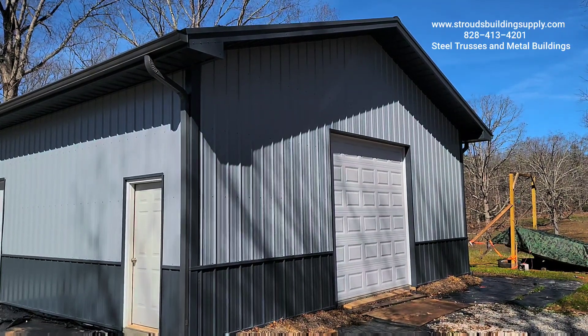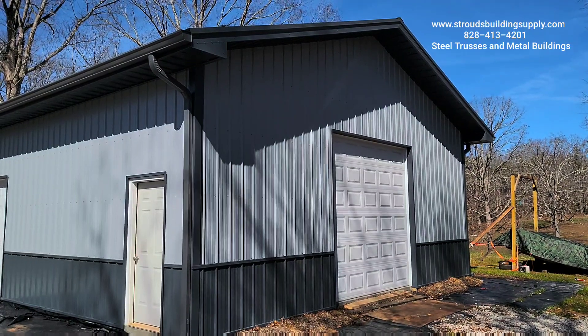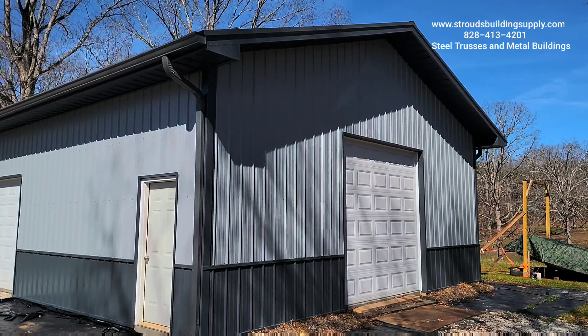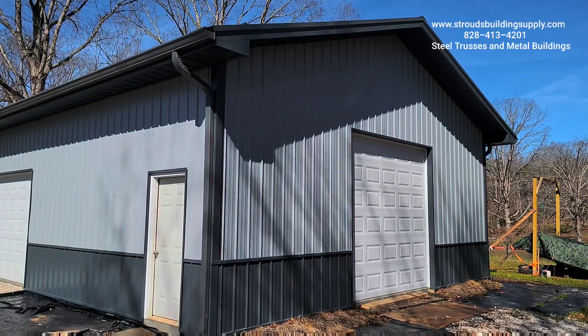Hey everybody, this is Mike Straus, Straus Building Supply and Steel Trusses. Excited about the pole barns and steel trusses and enclosed metal buildings going up all over the country. You can see one of the buildings right here that's enclosed like a box on the ground.